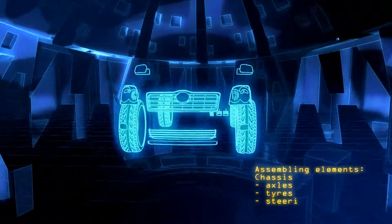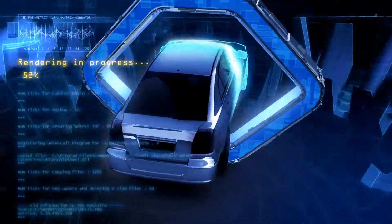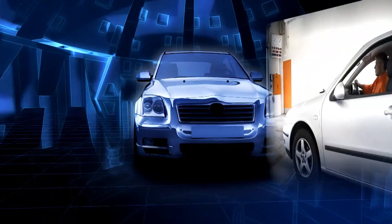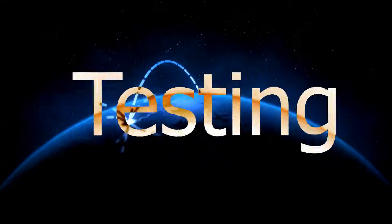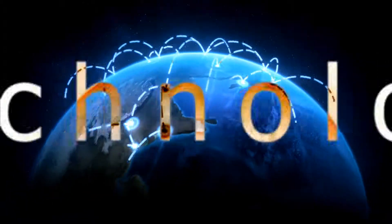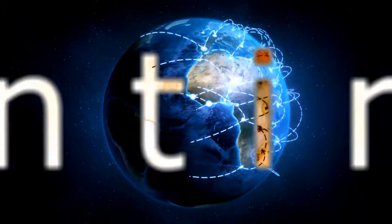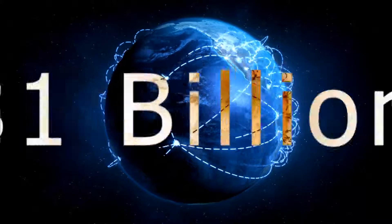A+ is the global leader in OBD — onboard diagnostic — technology. Our technology plays a vital role in the emissions testing and annual inspection of over 17 million vehicles. We're one of the world's largest testing, inspection, certification, and technology companies, serving clients in over 40 countries on five continents.